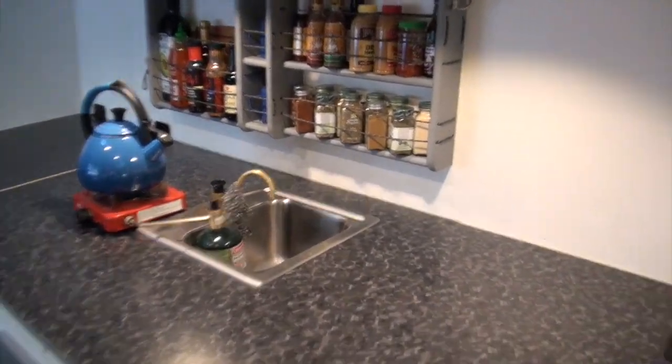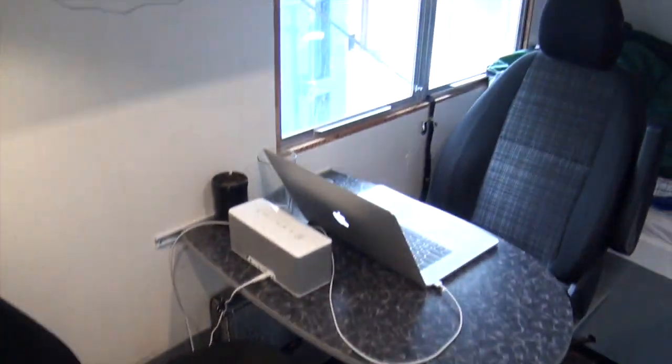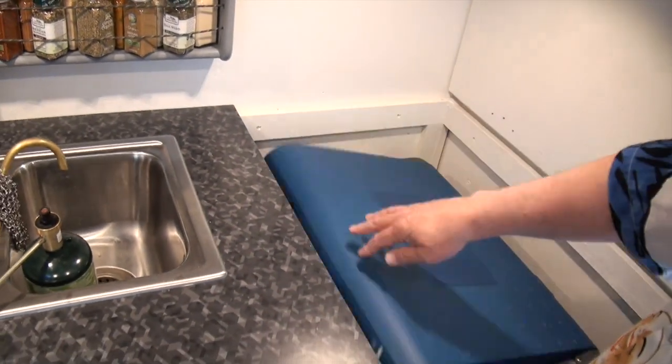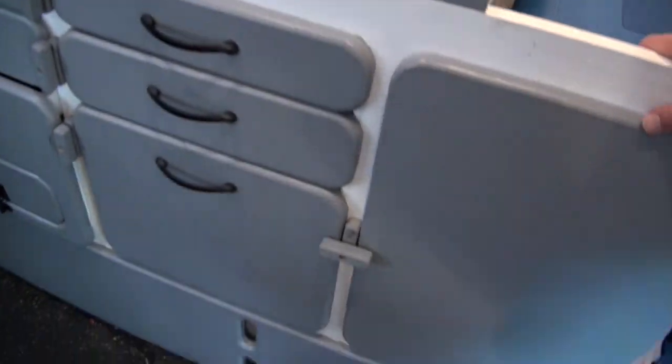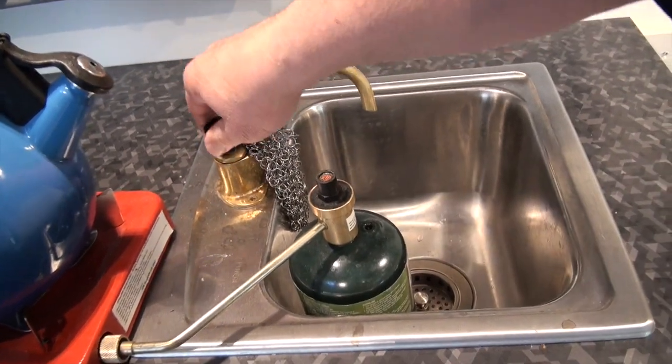Inside the cabin — I wish I had a wider angle lens so you could take it all in at once. In here is the refrigerator, a Dometic 12-volt refrigerator. At the bottom is a 60-gallon water tank. I have a marine-grade manual pump sink. One of my theories on this vehicle is for it to be very simple so things always work and don't break — complexity is the enemy in this build.